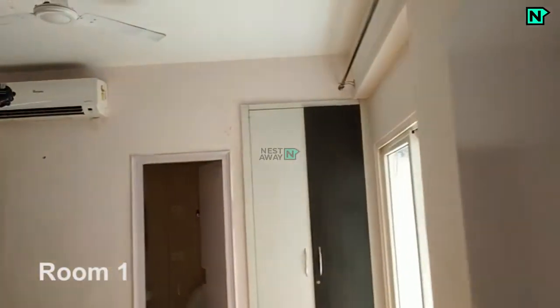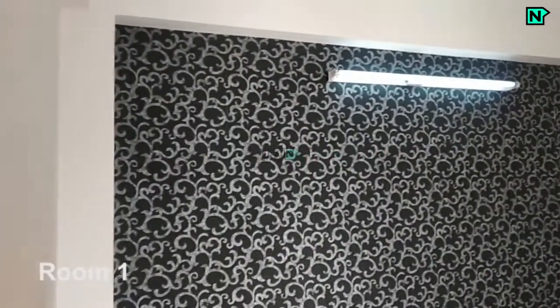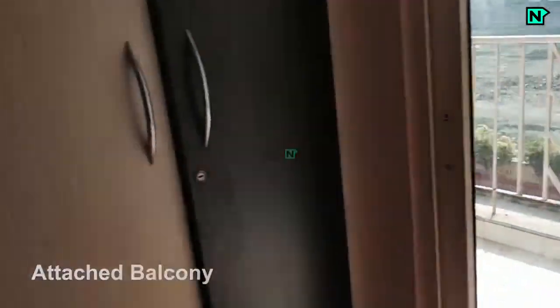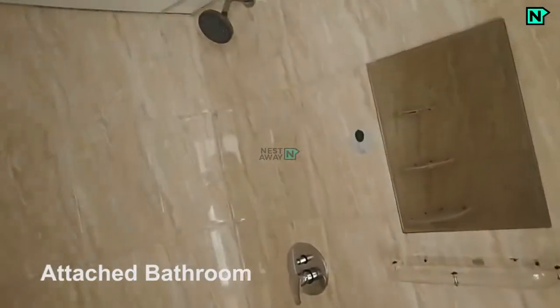This is room 1, with an air conditioner and a wardrobe available. There is an attached balcony. This is the attached bathroom with a western toilet and shower.